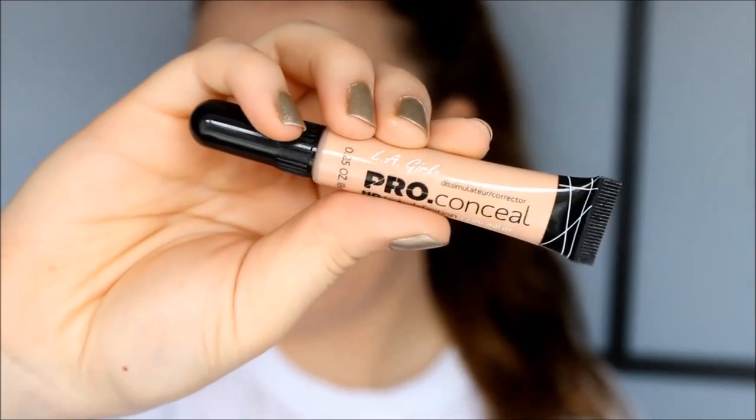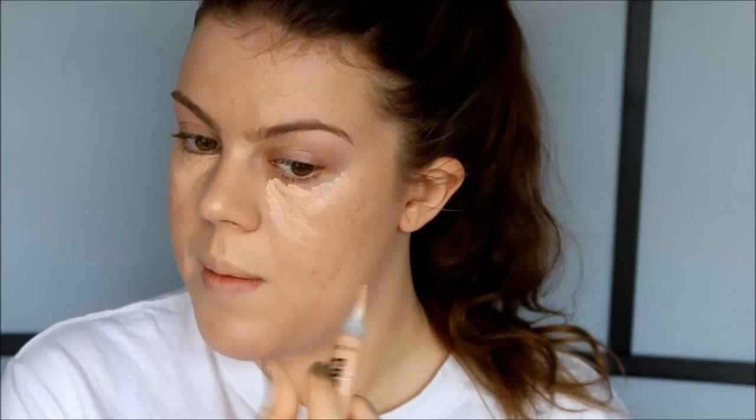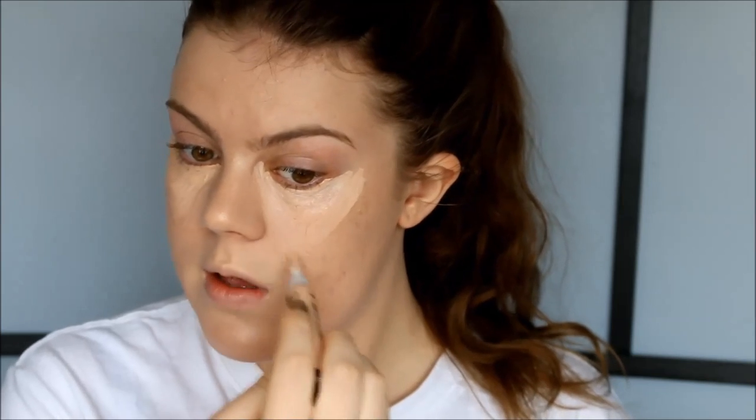Now I'm going to try out my LA Girl Pro Conceal concealer in the color Classic Ivory, and I'm going to use it underneath my eyes. It seems pretty thick as I'm applying it. Of course everybody has been talking about this so I had to give it a go, and I'm also going to try and conceal some spots. It has very nice coverage.